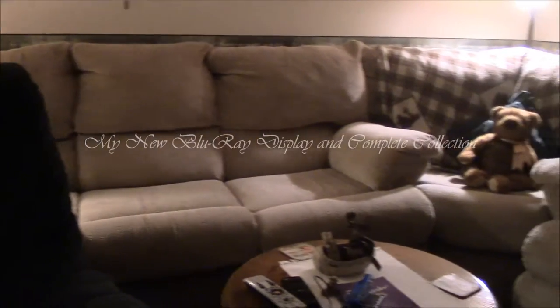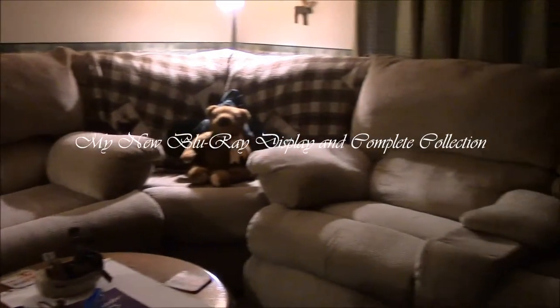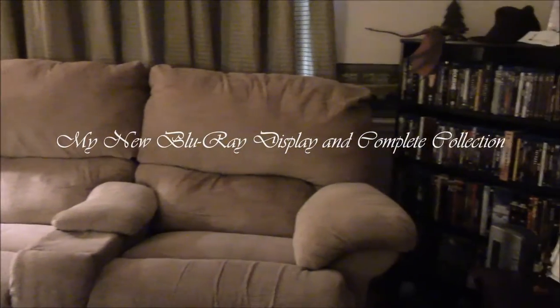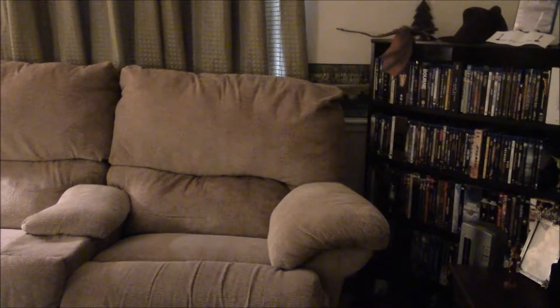PRECIOUS! Hello everyone and welcome to another video here on Bilblebroker 9's channel. Today, I really wanted to show off my new movie cabinet because I am really excited about it.